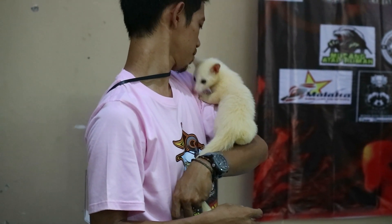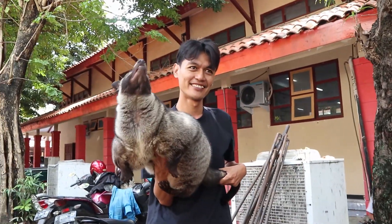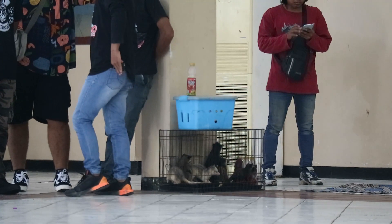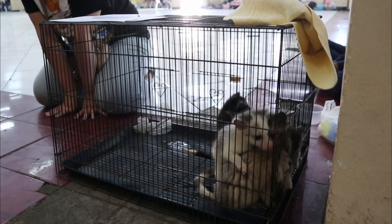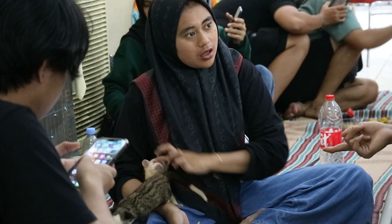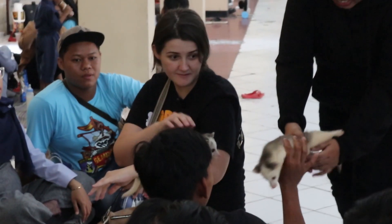Saya beruntung datang dalam kontes musang kali ini, karena saya berkesempatan melihat bahkan menggendong musang-musang pandan unik ini. Sebenarnya, musang pandan yang ada di kontes kali ini jarang saya temui secara langsung. Tapi, di sini saya melihat banyak sekali musang pandan dengan warna dan corak yang tidak biasa. Luar biasanya lagi, musang-musang unik ini merupakan hasil tenakan sendiri dari breder-breder musang dari berbagai daerah di Indonesia yang datang langsung menghadiri kontes kali ini.